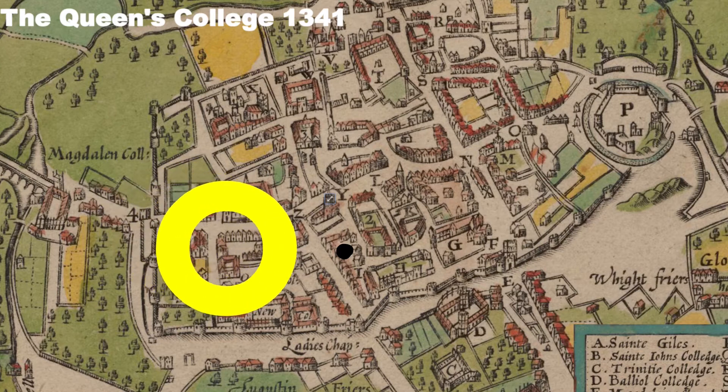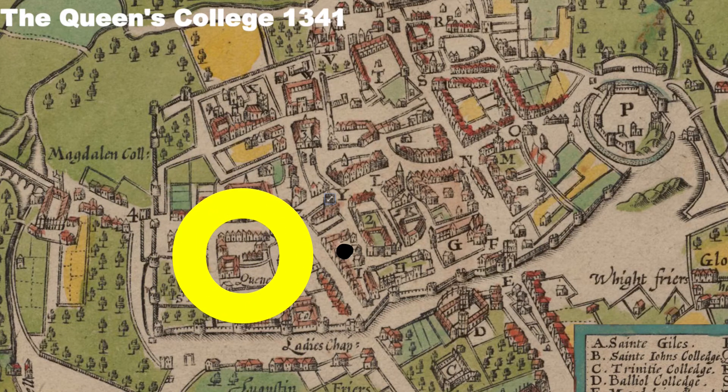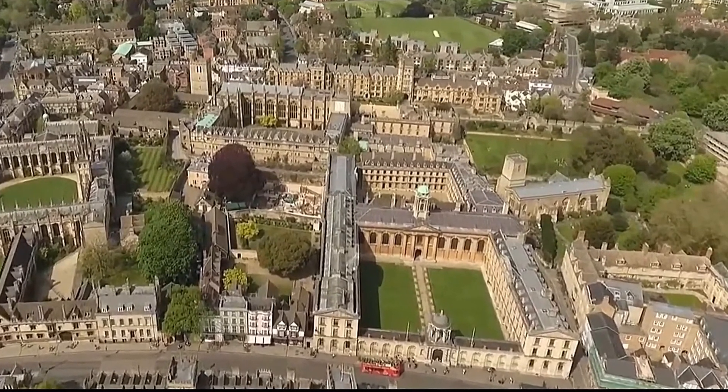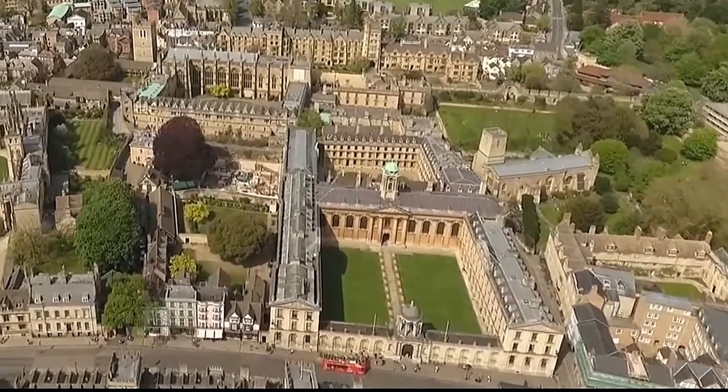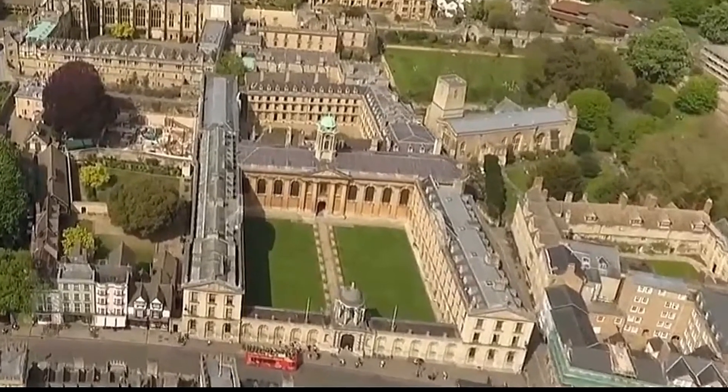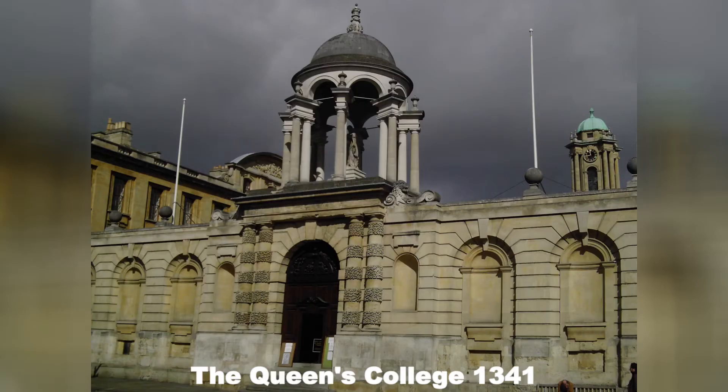The next college is just down the High Street and it's called the Queen's College. It was founded back in 1341, and then much altered in the 17th century when it was rebuilt along classical lines — you can see from the frontage that it's classical. Two famous people from here: one is Tim Berners-Lee, said to be the inventor of the web, and the other is Mr. Bean, who's said to be Rowan Atkinson.